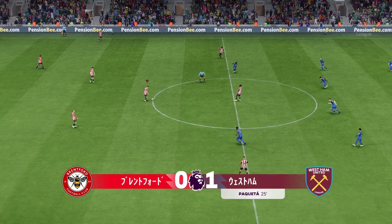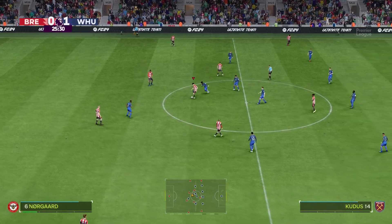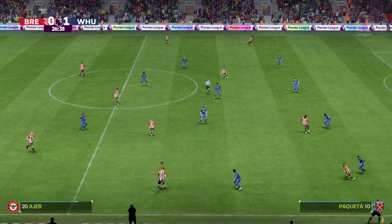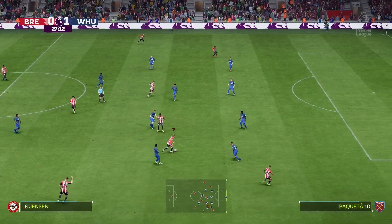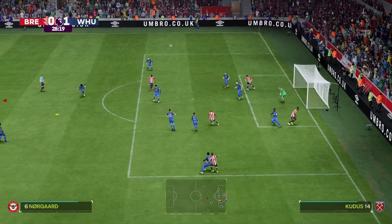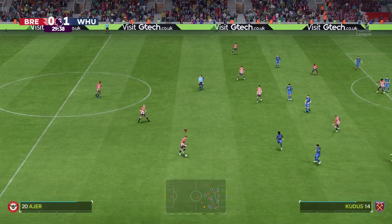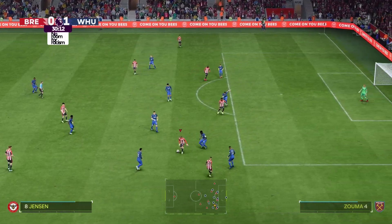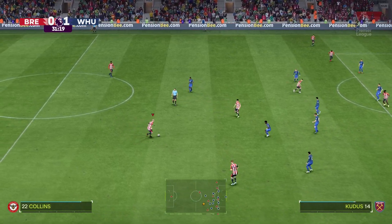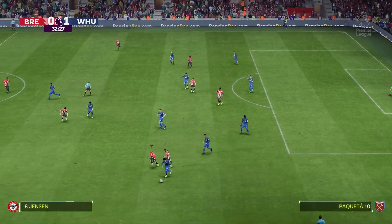Here's the replay: it's an inch-perfect pass through, shows great awareness to set up the chance. And then through on goal, he decides to go for power — absolutely smashes it past the keeper. You have to say it was a good finish. Just waiting for the moment to break through. Can he get the cross in? Any chance has gone for now. Matthias Jensen. Christopher Ayer. Collins.